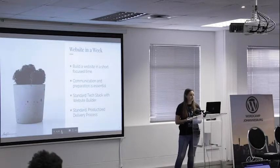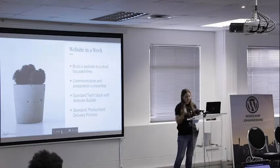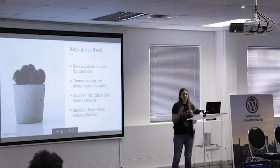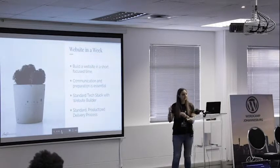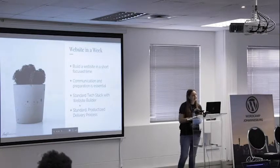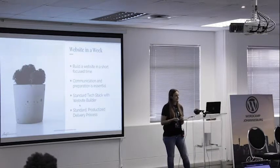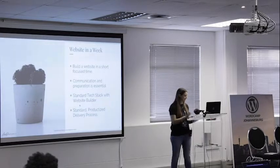Communication and preparation are essential for this style of service. You need everything before the week or day can start. We do a discovery session and figure out: do they need logos, copy from a copywriter, photos? Everything needs to be done the day before we start. I'm also thinking of changing the deposit structure — instead of 50%, have them pay 30% upfront and 30% when they hand in everything, so they're committed. You also need a standard tech stack, like Elementor or Beaver Builder, and your process needs to be standardized and productized.